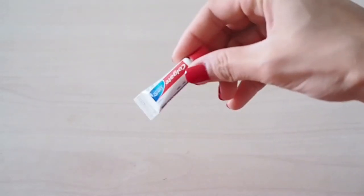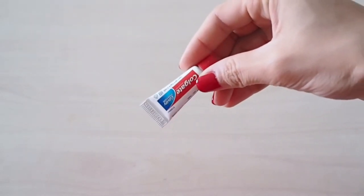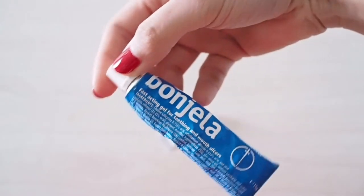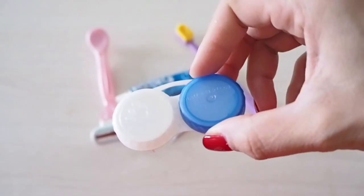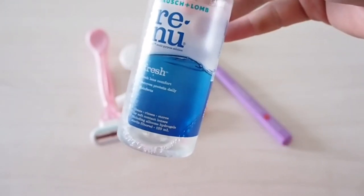On to the essentials and boring bits now: tiny toothpaste, Bonjela which always comes in handy if I get ulcers, a toothbrush, razor, and a couple of must-bring items — contact lens case, solutions and eye drops.